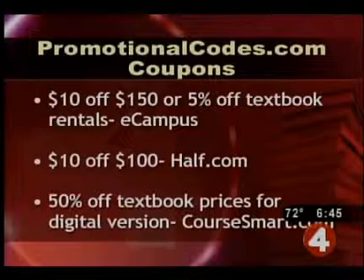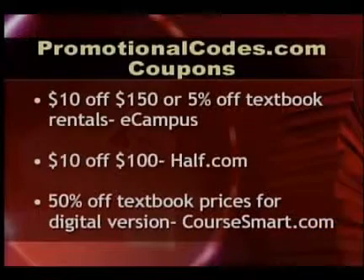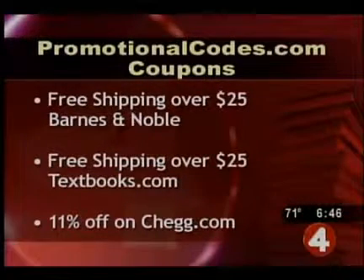On PromotionalCodes.com, for example, you can get $10 off $150, or 5% off textbook rentals at eCampus; $10 off a $100 purchase at Half.com; 50% off textbook prices if you buy the digital version at CourseSmart.com; free shipping over $25 at Barnes & Noble and Textbooks.com; and 11% off on Chegg.com.